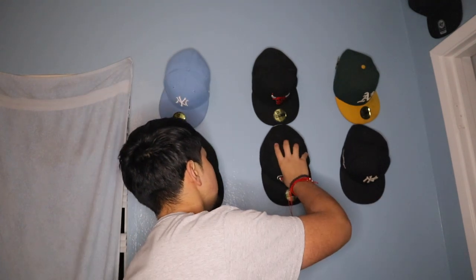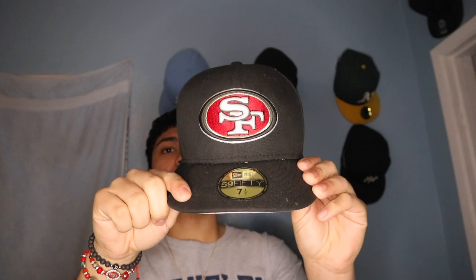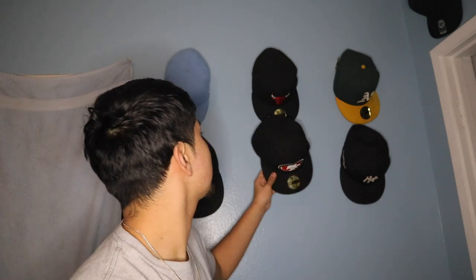My fourth hat is a 49ers hat — this is my favorite hat. It's fitted as well, got the NFL logo right there. That's how it looks on me. 49ers all the way baby! We're gonna beat the Cowboys. We already beat the Raiders, so we're on a roll right now. We haven't even lost this year, no cap.